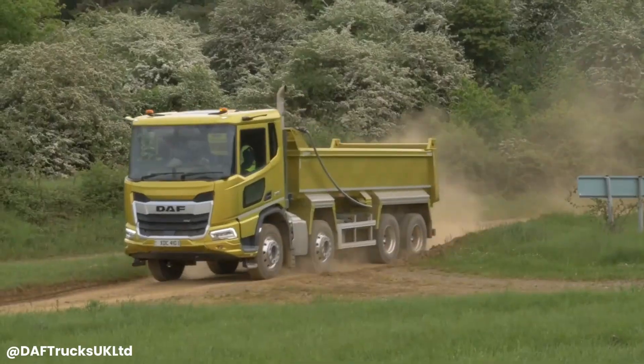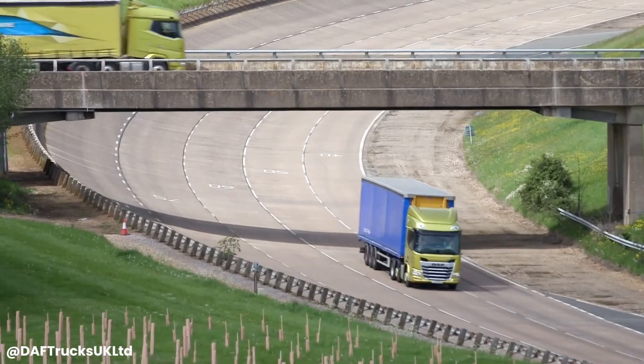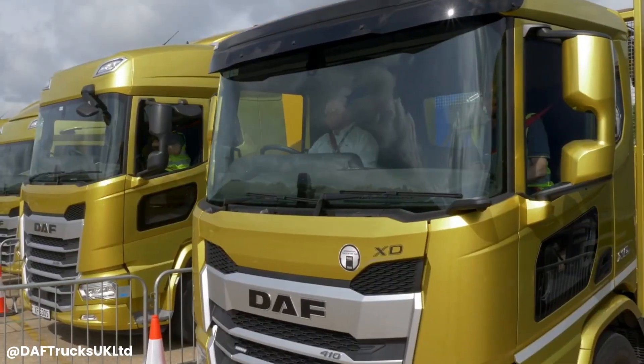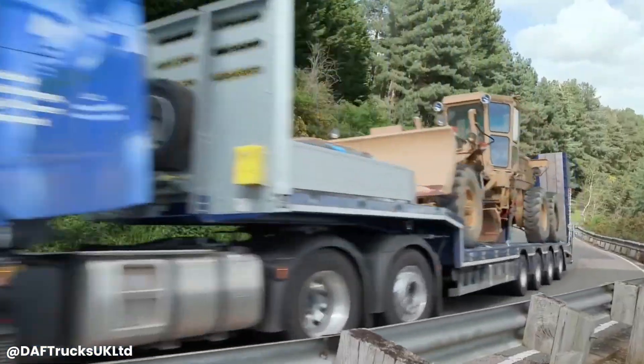It's a reliable workhorse that delivers exceptional performance, fuel economy, and durability, making it a preferred choice for professional drivers and businesses across the globe. The XF's commitment to sustainability is evident in its fuel-efficient engines and low emissions, making it an environmentally friendly choice.